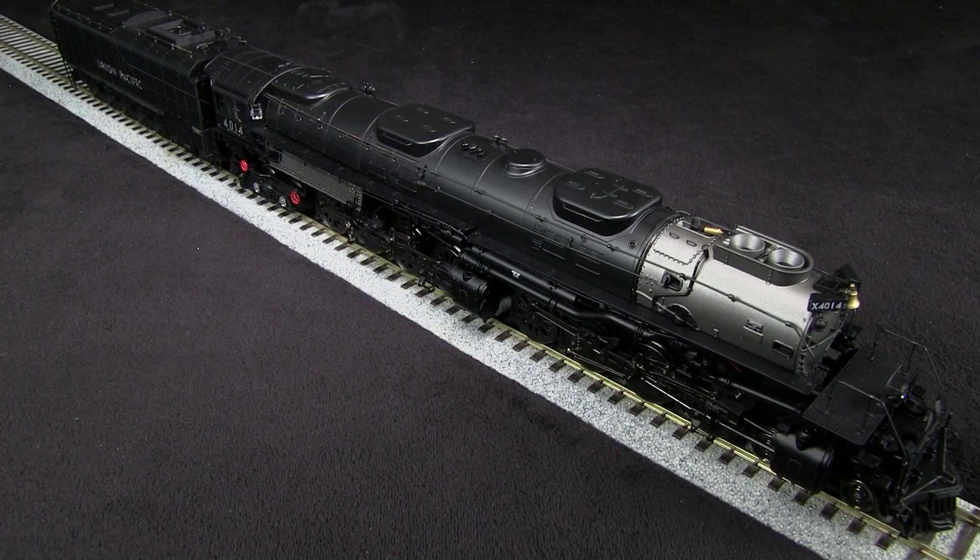This is one of Union Pacific's 4884s, which were some of the biggest steam engines ever produced. This model is somewhat speculative because it represents the 4014 as it's projected to look on an excursion service with an oil tender. So whether or not the real 4014 will look exactly like this when it's finished, we'll see, I guess. But in any case, it's a cool model, so I had to get it.